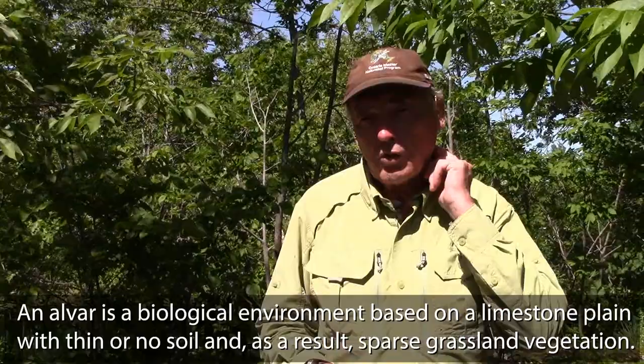Welcome to Connecting with Nature. I'm your host Bob Bowles and today we're going to talk about a very special habitat called an alvar. An alvar is a very thin layer of soil over a limestone bedrock.